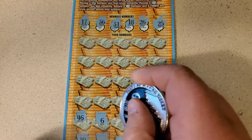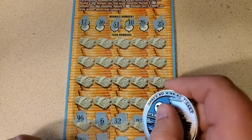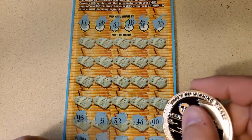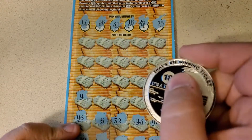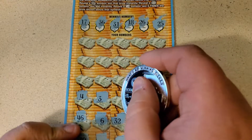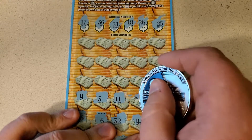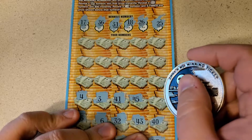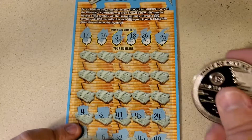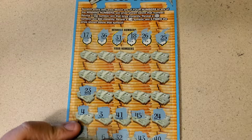6 — nope, too low. 32 — one off. 43. 40. 41. Come on, you guys are either way too high or way too low. 45 — still too high. 24 — that is one off, 25. 23 — wrong direction. 27.